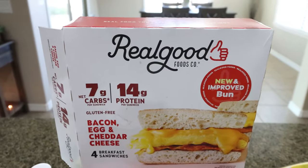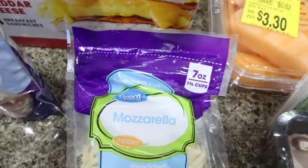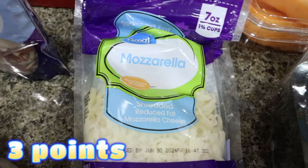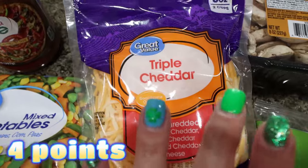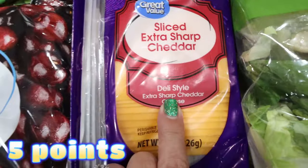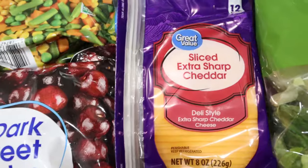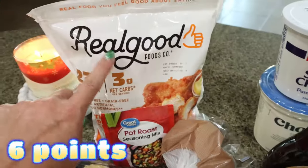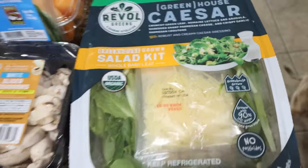Tell me you love the Real Good breakfast sandwiches without telling me - I bought all three boxes they had, reduced to $5 a box. They're incredible and you don't even miss the bread because it's made from cauliflower. They have bacon, egg, and cheese - so good. I also picked up a light shredded mozzarella and light Mexican blend for meal prep, full-fat triple cheddar for Troy for salads, quesadillas, and burritos, plus one small pack of extra sharp cheddar sliced cheese.